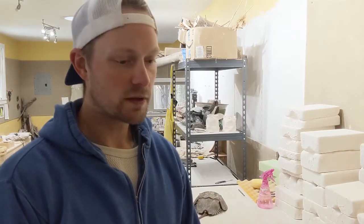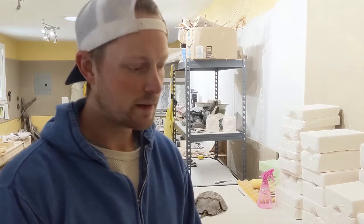Hi everybody, my name is Kai Evenson and I am the creator behind Merrymead and Clay. We're a small ceramic studio located in Bath, Maine, and we really focus on handcrafted ceramic items that are inspired by the natural world, particularly the Maine coast, since we're right on it.